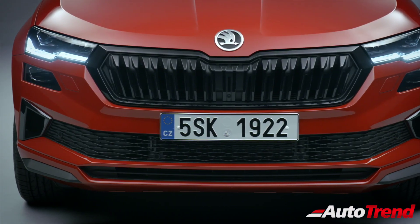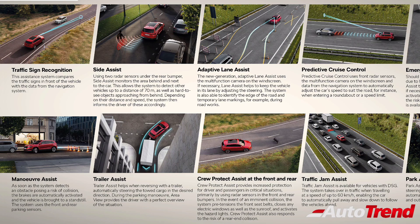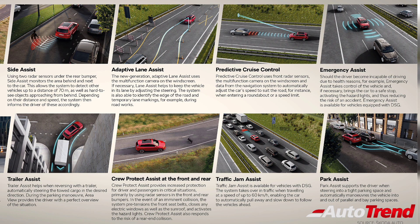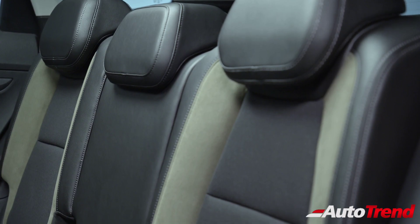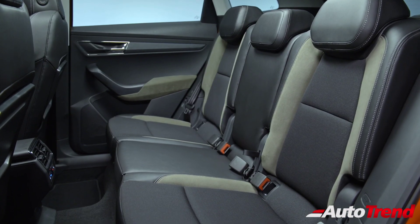Apart from the standard advanced driver assistance systems, the new Skoda Karoq now offers travel assist, including predictive cruise control, adaptive lane assist and an improved version of traffic sign recognition. There is also the new optional Crew Protect Assist, which reacts to impending collisions to prevent an accident or minimize the severity of its consequences. The new Karoq also has the option of side airbags for the rear seat passengers, increasing the total number of airbags to nine.